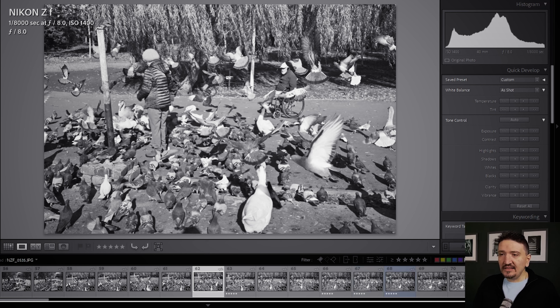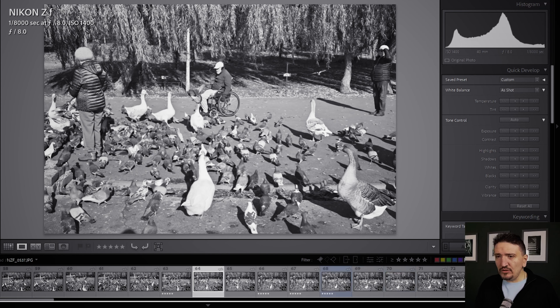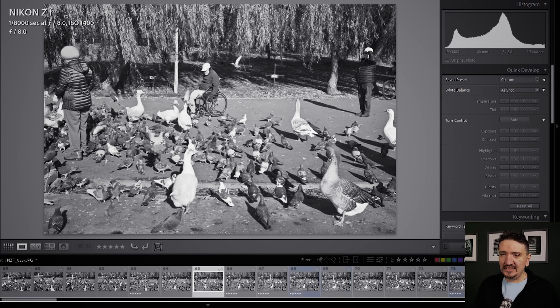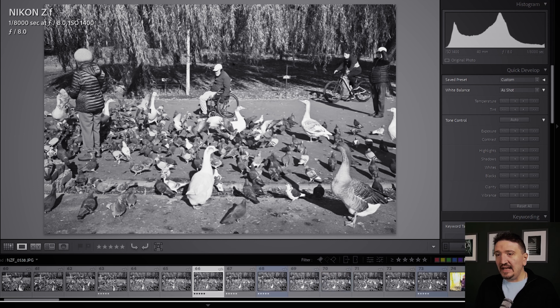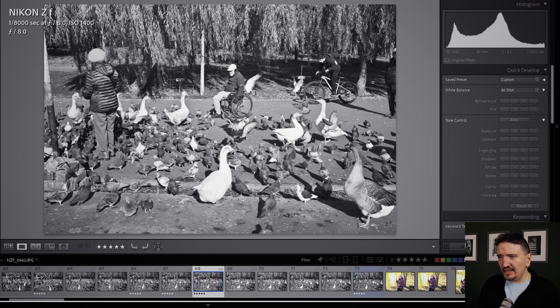Look what happened — this man came and the pigeons were flying. Already I felt: wow, I have a good picture. A man in a wheelchair, pigeons flying. But you can see even if it's a good picture, the frame is closed on the right and on the left, but the lady is with her back to me — so it's not very okay. And then, for my luck, a bicycle came. I wasn't able to frame it very well but it's working. Let's move on.